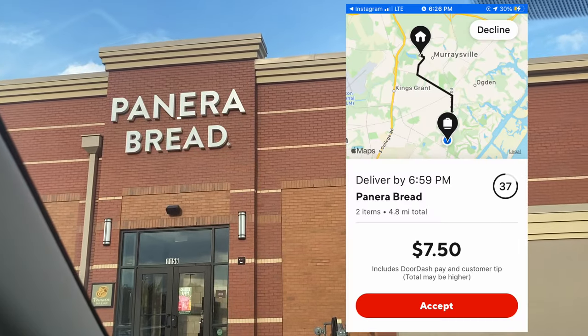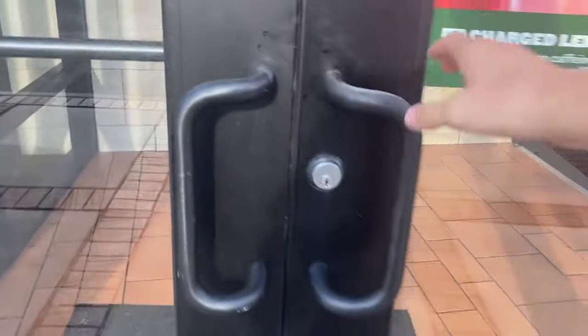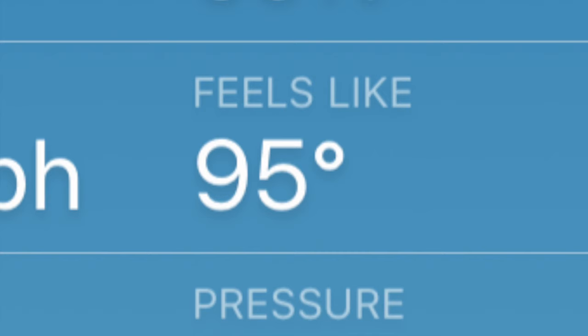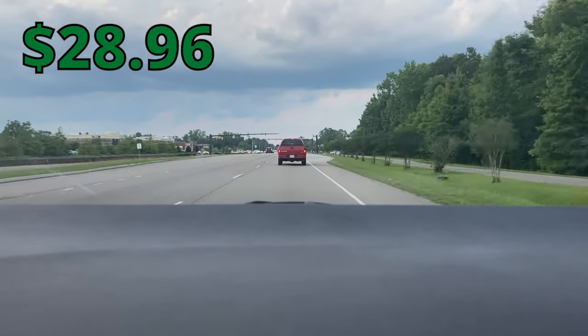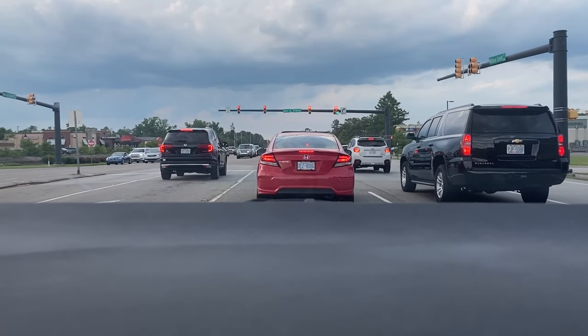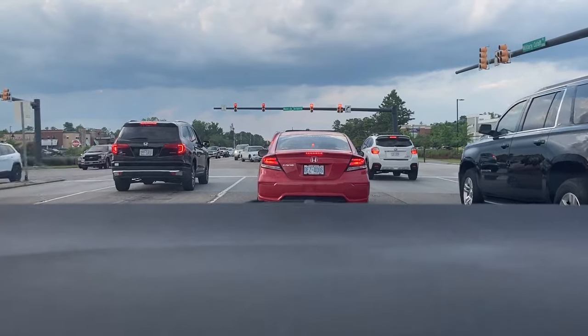We've been waiting for about 10 minutes. Today has not been a busy day at all, but we're just chilling. Next is a $7.50, 4.8-mile Panera Bread DoorDash. I also went in to grab some water because water is always free — you can pour it yourself and don't have to ask. We were getting thirsty because it is currently 95 degrees here in North Carolina. We got a McDonald's $6.04 for only half a mile, and then another DoorDash going to the same McDonald's, so we did a double order — 10-minute wait at that McDonald's, kind of annoying, but we're continuing on.